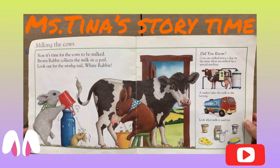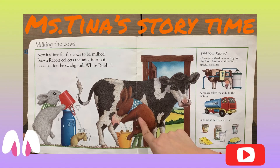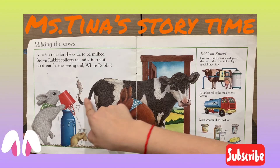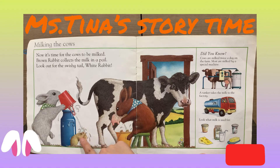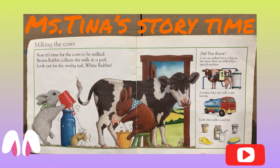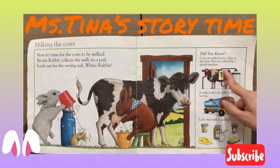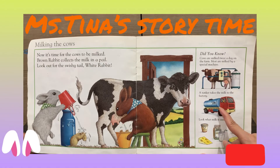Little Bunny Foo-Foo jumps over the farm. Milking the cow! Now it's time for the cows to be milked. The brown rabbit collects the milk in a pail. Look out for the swishy tail, white rabbit! Oh no, the milk spilled on the mouse's body! Did you know cows are milked twice a day on the farm? Most of the milk is collected by a special machine, and a tanker will take the milk to the factory.